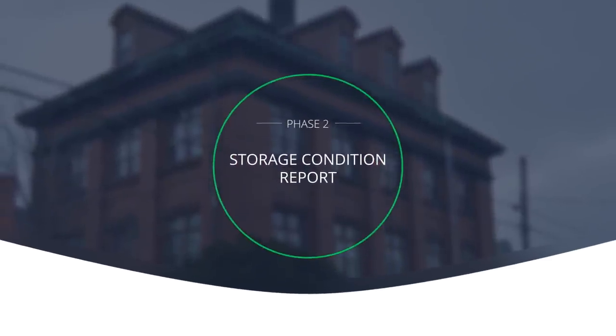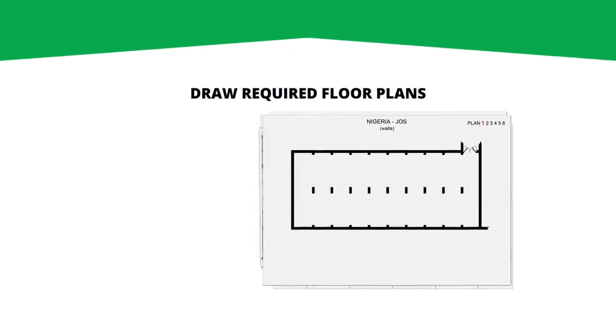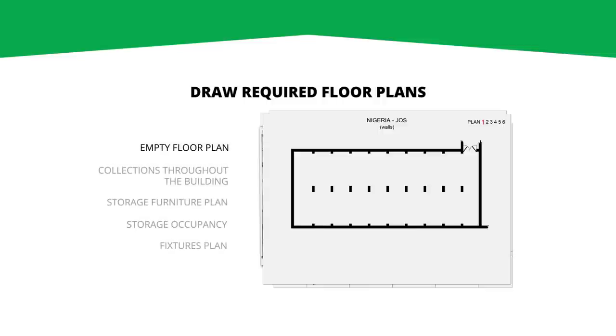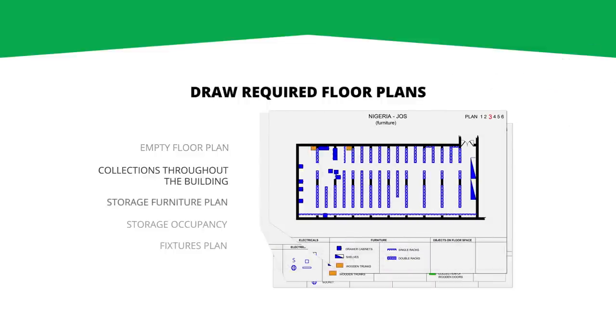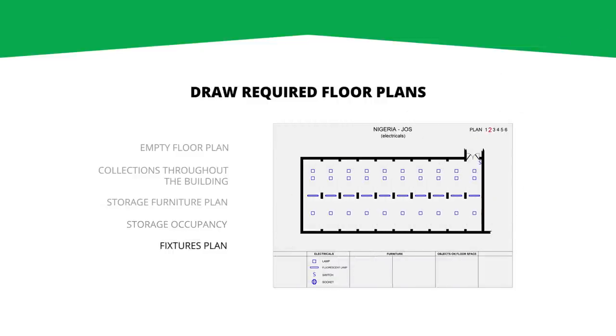In the second phase, the condition report, you'll document and analyze your storage situation systematically and prepare a concise and convincing report for your management that highlights the key issues affecting conservation and access. Remember, no meaningful changes can happen without management support. Floor plans will be one of your most important working and communications tools. You'll draw up an empty floor plan, one that maps where collection objects may be located throughout the building, one that maps the storage furniture, one that maps where collection and non-collection items are located, and one that maps the location of building fixtures.